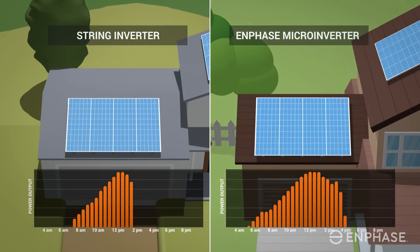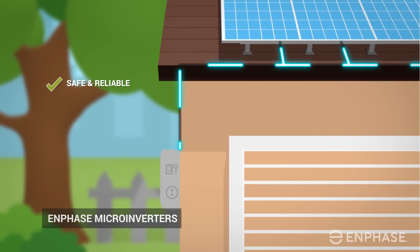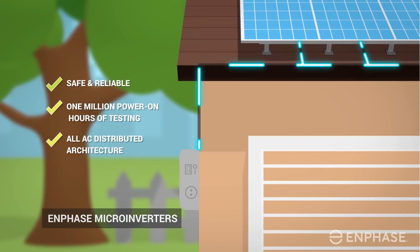That's not all. The Enphase micro inverter burst mode helps produce energy even at sunrise and sunset — now that's powerful. The IQ7 micro inverter is proven safe and reliable, thanks to more than one million hours of testing and an all-AC design that eliminates dangerous high-voltage DC on your roof.